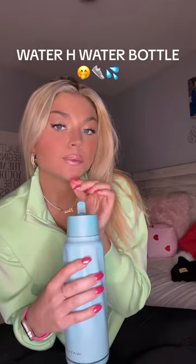This is hands down the coolest water bottle I've ever seen. This is the Water H water bottle and it comes with its own filter and its own app to help you track how much water you drink every day.